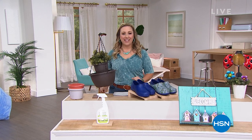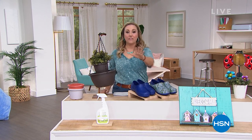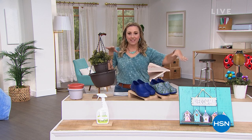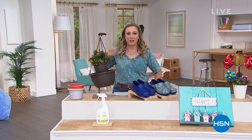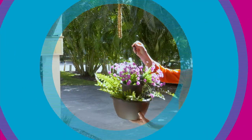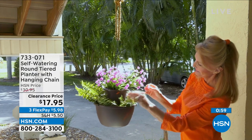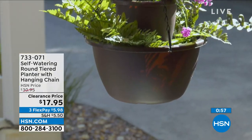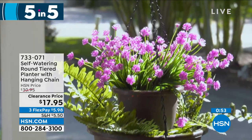Hi everybody, my name is Helen Keeney. Thanks for popping back in. So what we're going to do is a five and five — five items, one minute per item. I'm studied up, I'm ready to go. We're going to jump in right now. I've got a thousand of these to go around — first come, first serve. Self-watering round tiered planter with a hanging chain.